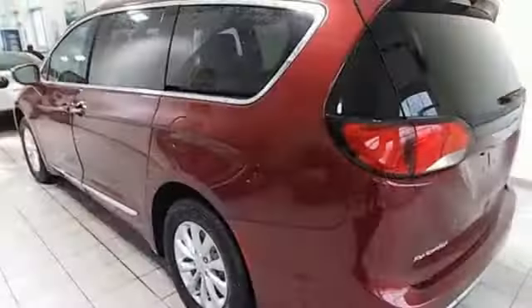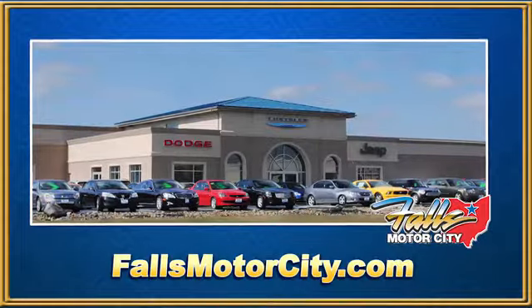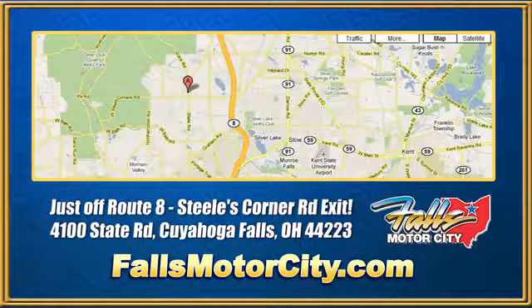Someone's going to drive this fantastic vehicle off the lot. Should be you. Test drive it today. Falls Motor City, a comfortable place to do business. We're located at 4100 State Road in Cuyahoga Falls, Ohio, just off Route 8 at the Steeles Corner Road exit.